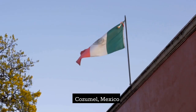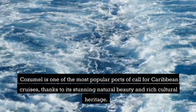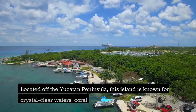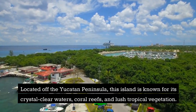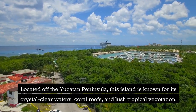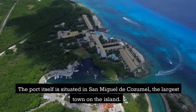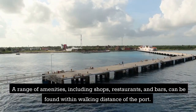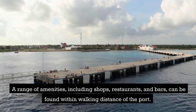Cozumel, Mexico. Cozumel is one of the most popular ports of call for Caribbean cruises, thanks to its stunning natural beauty and rich cultural heritage. Located off the Yucatan Peninsula, this island is known for its crystal-clear waters, coral reefs, and lush tropical vegetation. The port itself is situated in San Miguel de Cozumel, the largest town on the island, with shops, restaurants, and bars within walking distance.